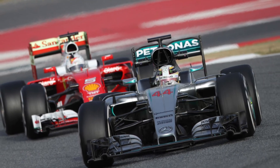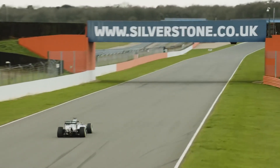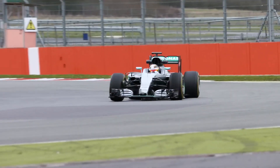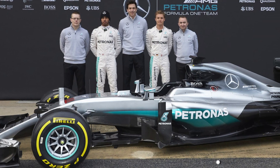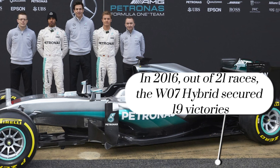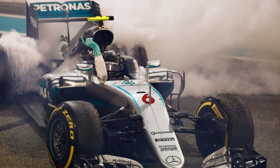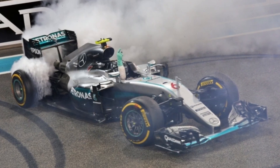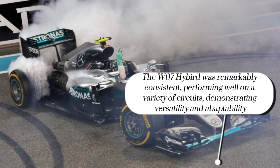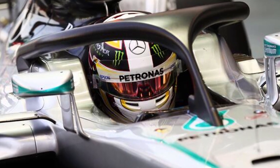With a lightweight carbon-fiber chassis and advanced aerodynamics, the W07 Hybrid glides through corners with surgical precision, its adaptive suspension and state-of-the-art braking system providing unparalleled control. In the 2016 Formula One season, piloted by racing legends Lewis Hamilton and Nico Rosberg, the W07 Hybrid proved to be an unstoppable force, clinching both the Drivers' and Constructors' Championships with ease. From Monaco to the high-speed straights of Monza, the W07 Hybrid left a trail of records, cementing its legacy as one of the greatest Formula One cars of all time.